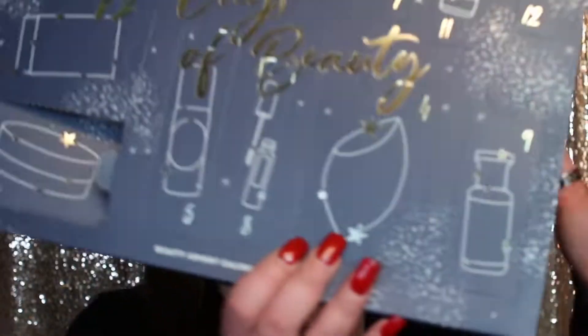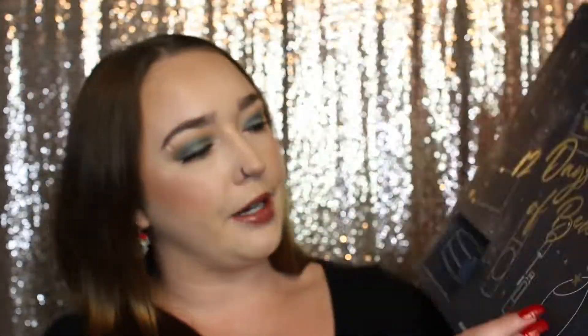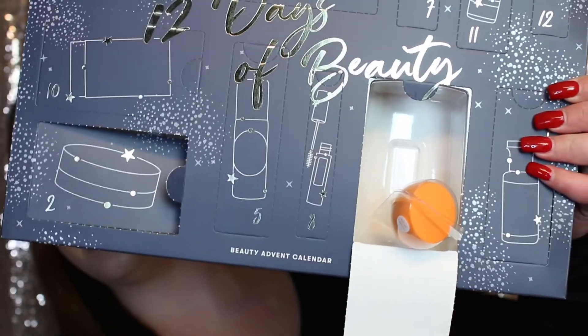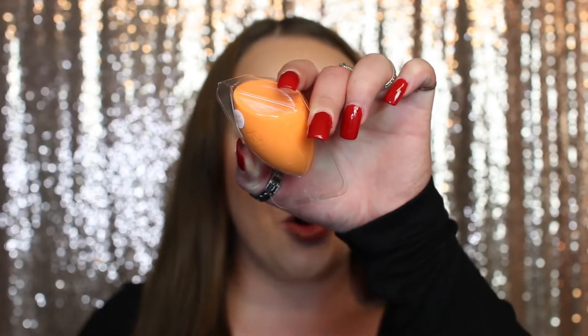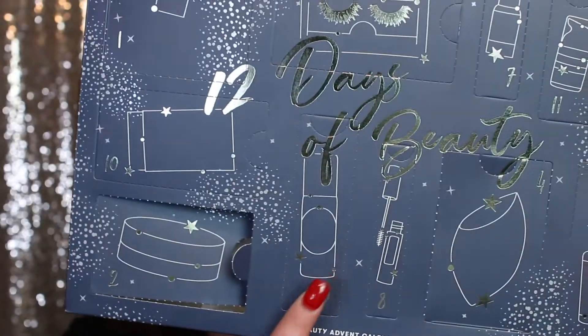Number four actually looks like a beauty blender — and yes, we have a beauty blender! This is the Real Techniques beauty blender, new look. I use this beauty blender all the time and I absolutely love it — it's so soft and bouncy. I'm super excited to get this. I should mention this calendar is valued at $70, so let's move on to day number five.